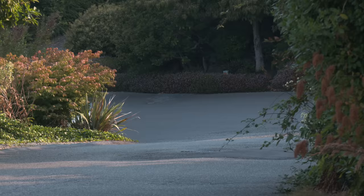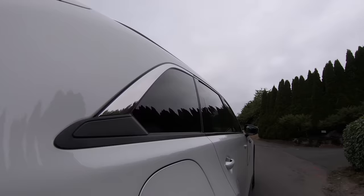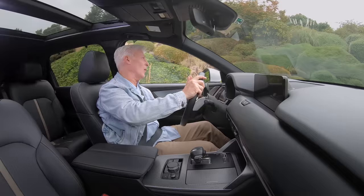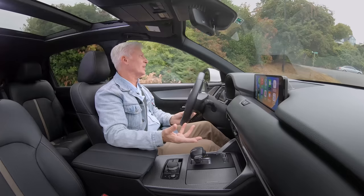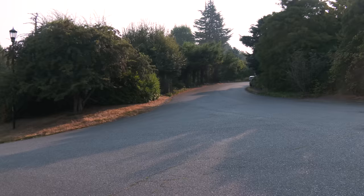The suspension is double wishbone up front, independent multi-link in back — a great start. Bend it hard into a turn and Mazda's G-Vectoring Control Plus reduces engine torque and applies the rear inside brakes ever so slightly. This is imperceptible to the driver, but the hairs on the back of your neck will sense that there's more control and precision happening. The transmission shifts are really accurate and smooth, and there are some subtle hybrid dynamics that enthusiasts will notice. The transition from regenerative braking to using the physical discs feels normal too.